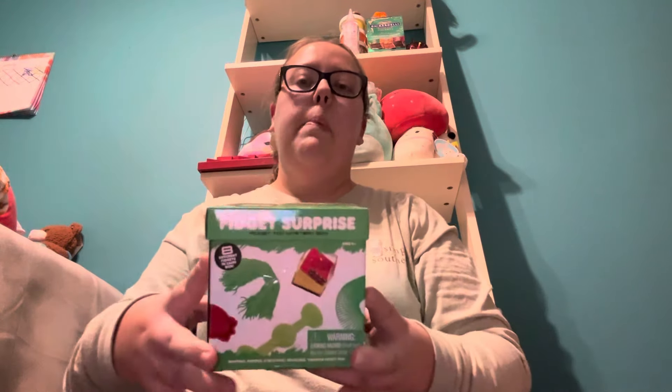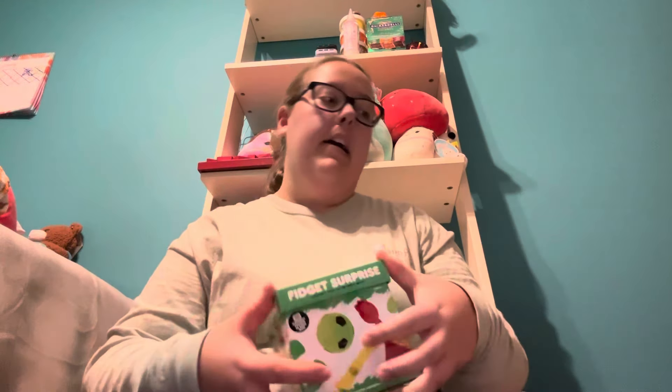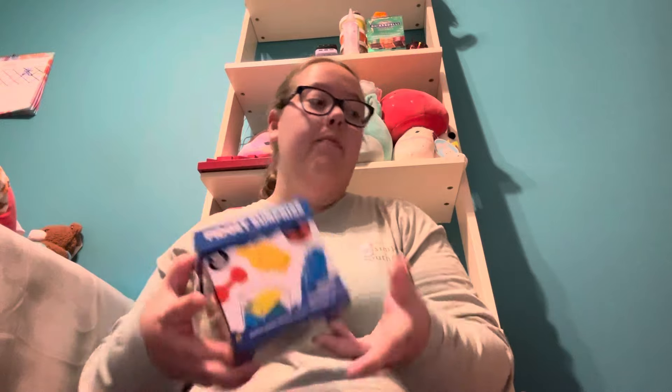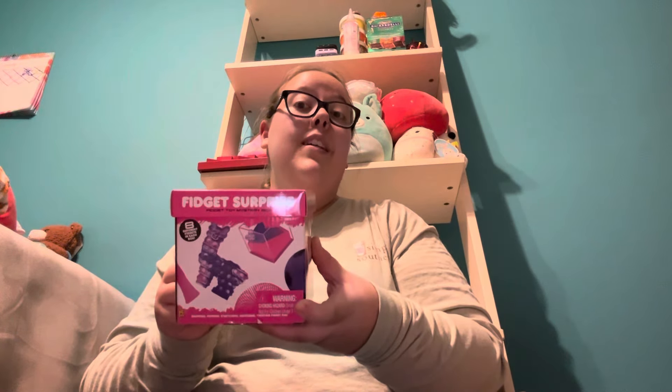Next, I got three different Fidget Toys Surprise Boxes — these were in the dollar section. The first box is a really pretty green color, the second is blue, and the last one is a very pretty pink colored box. Each box comes with eight different fidgets inside. I'm really excited to open all three up and see what kinds of fidgets are inside.